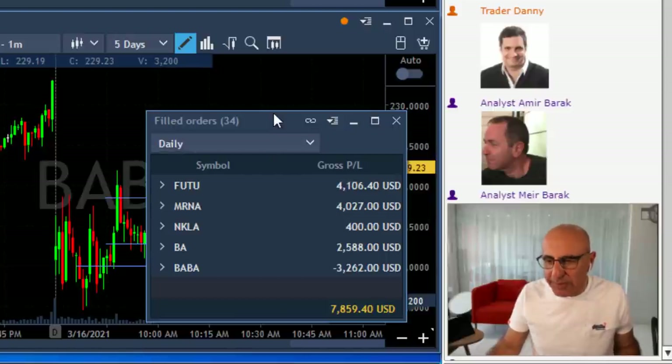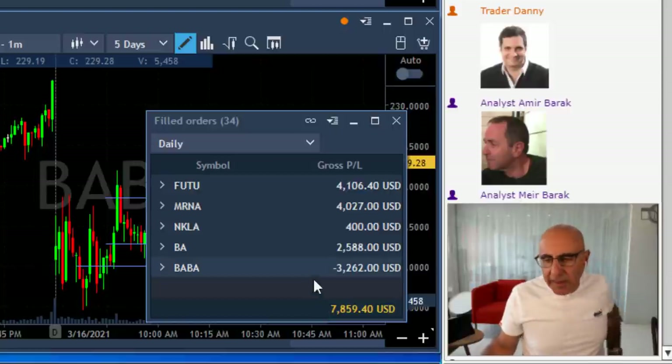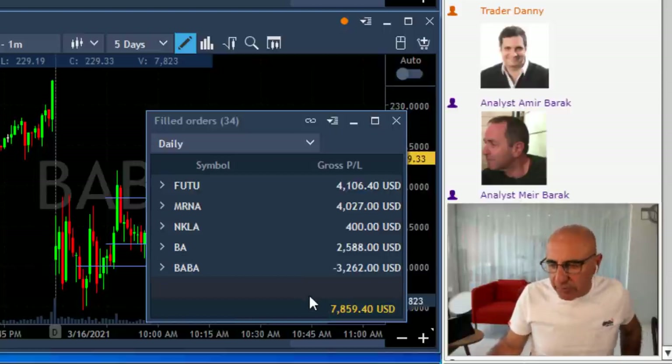Before that, just a quick look at my P&L today. I'm up like $7,800, but the game's not over because FUTU still could give me like up to $2,000 loss — I think a little bit less than that.